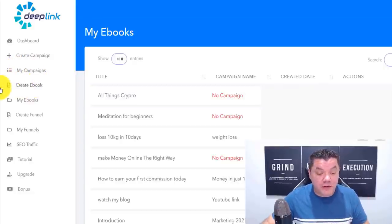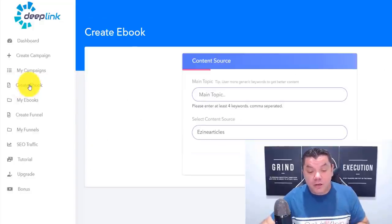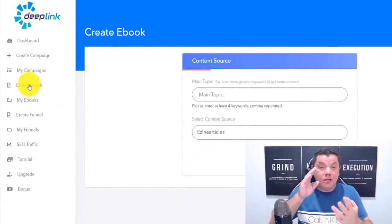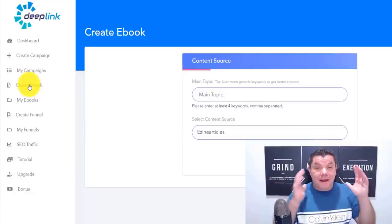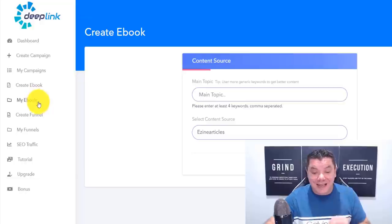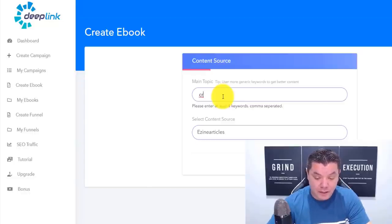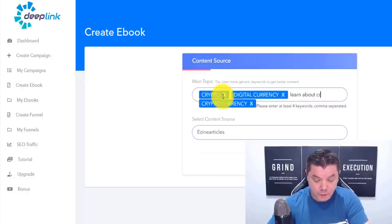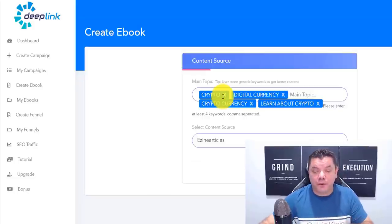When you're on this software, you want to click on to 'Create E-book.' Once you click on that, pay close attention because you can do this in any niche — weight loss, make money online, affiliate marketing, anything you want — and then drive free traffic to your affiliate offers. I'm going to recreate my crypto book to show you exactly how I did it. You want to enter in the main topic — four different keywords. For example, let's type in 'crypto,' then 'digital currency,' then 'cryptocurrency,' then 'learn about crypto.' You want to enter at least four in there.